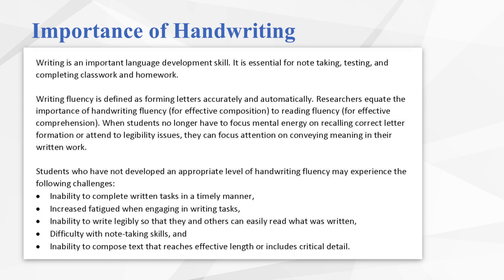Students that struggle with handwriting may have difficulty with the following tasks. They may not be able to complete written tasks in a timely manner. They may be easily fatigued in activities involving writing. They may have a difficult time writing legibly enough for themselves or others to read what was written. They may struggle with note-taking, because that involves a level of automaticity, rate, and legibility to be able to go back and utilize notes later. Also, students with handwriting difficulty tend to struggle with adding sufficient detail in their compositions because handwriting is so labor-intensive.